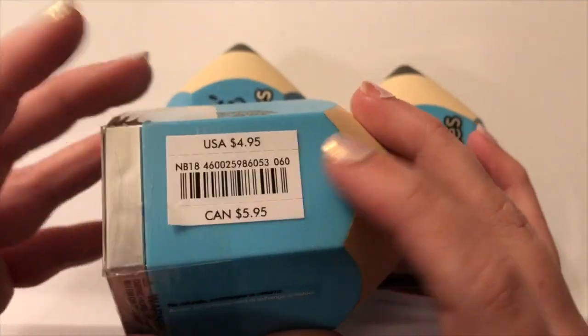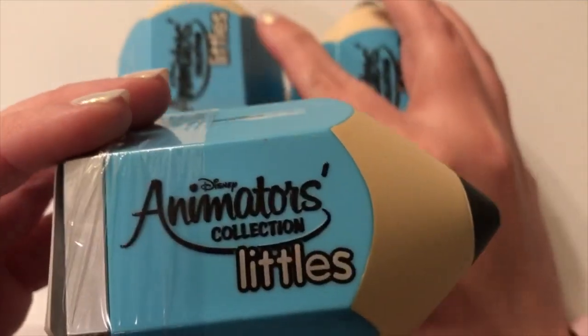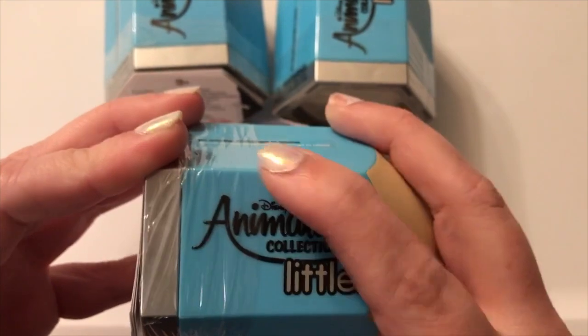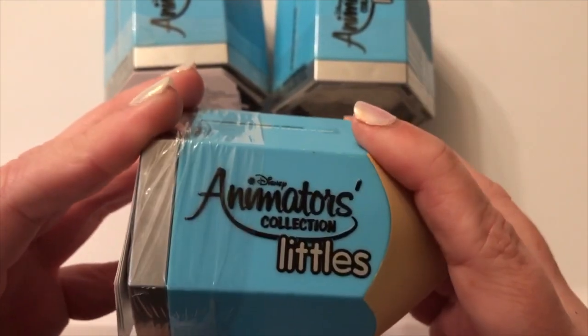These are $4.95 a piece. I got these online at the Disney Store — I'll put a link down below. They actually have it where you can buy a whole case, I think it's like $118. But we just got three of each series to kind of test the waters with these.